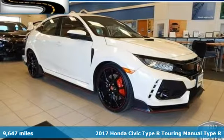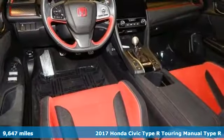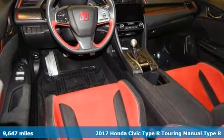Here's a 2017 Honda Civic Type R. Designed for dominance, this Civic Type R never plays catch up.